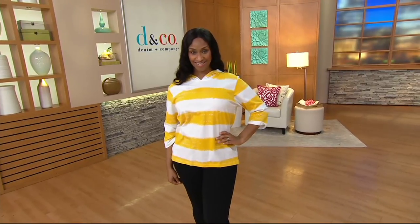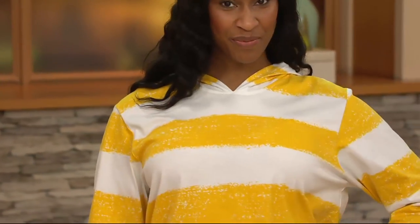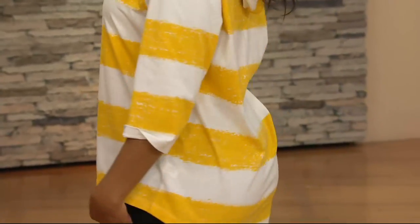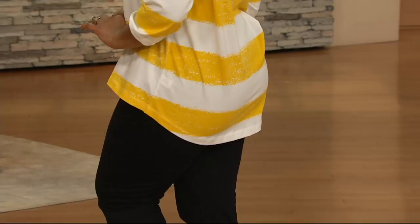Stripes are really, really big for spring and summer and right now. This is a February must-have — the painterly stripe oversized knit hoodie. I love a little hoodie. Anything with hoods makes me very, very happy.